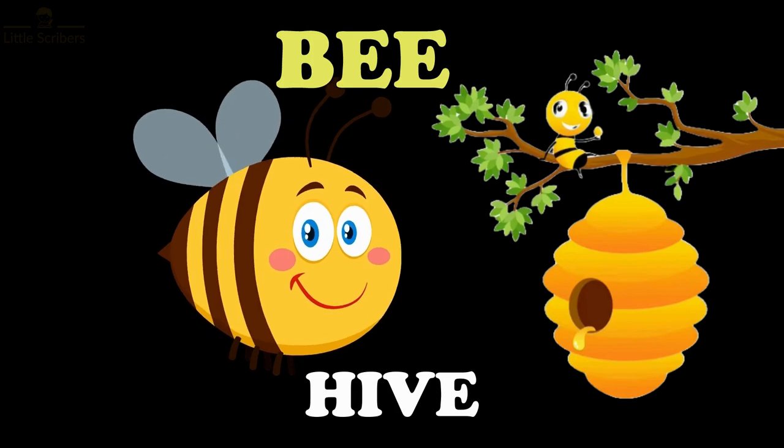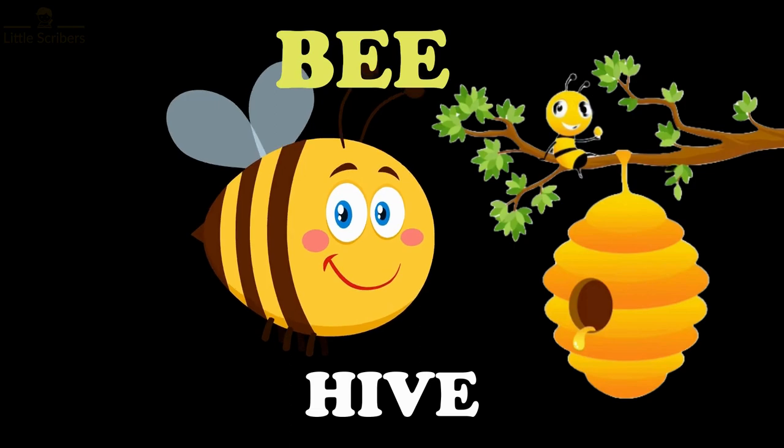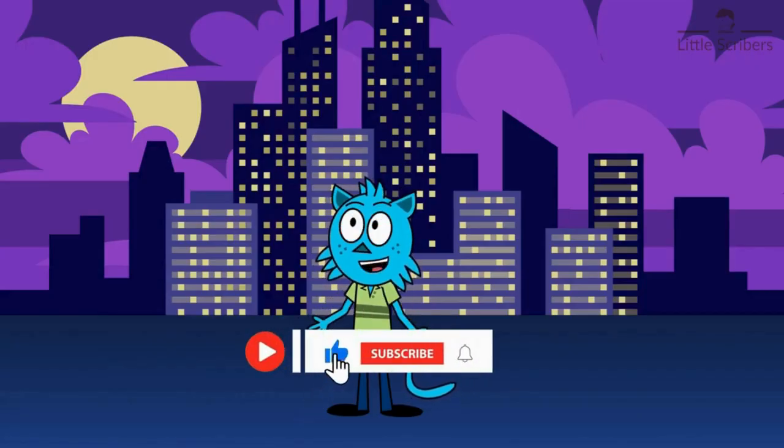Bees live in homes called hives. It's like their special place where they make honey and work together. Thanks for watching and stay tuned for the next video. Bye!